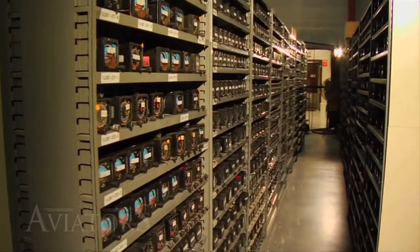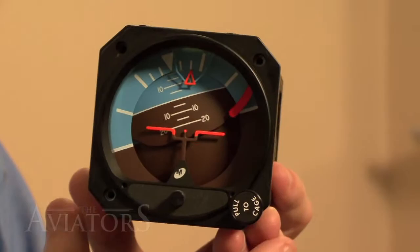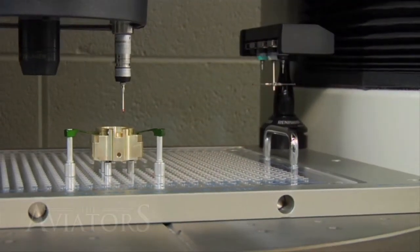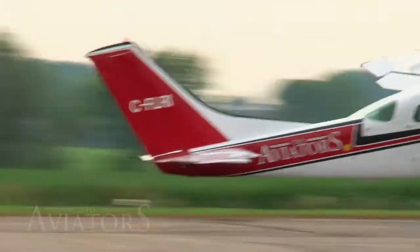Mid-Continent Instruments, based in Wichita, Kansas, manufacture a variety of aircraft instruments, including their flagship product, the Lifesaver Gyro. To find out more about the precision that goes into every instrument, the Aviators went to Kansas and met up with Mid-Continent President Todd Winter.